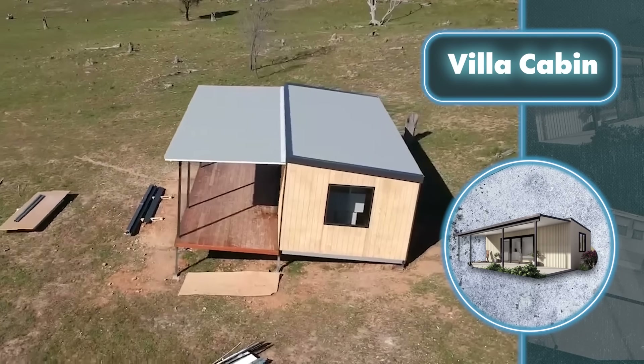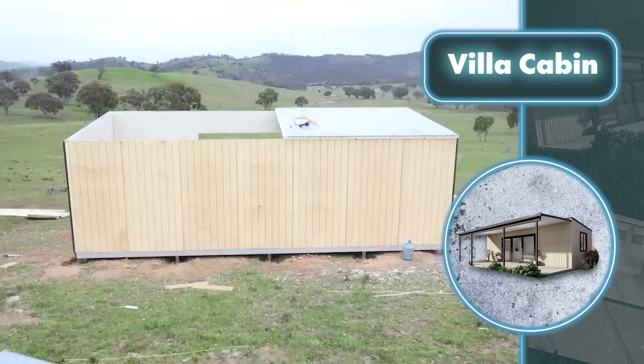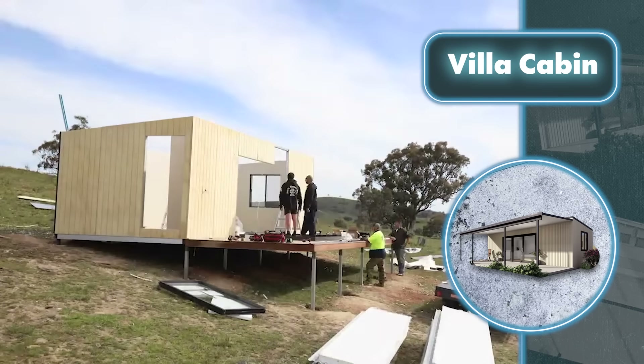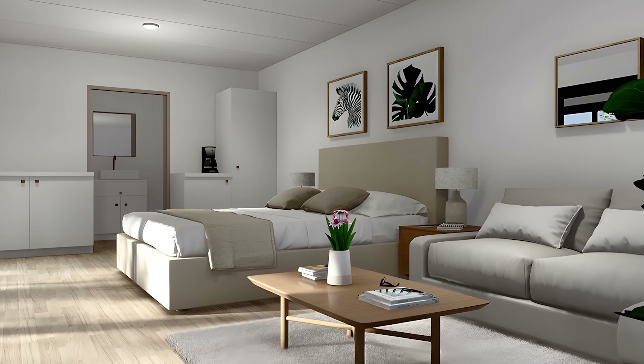The villa kit includes everything needed for construction: insulation panels, roofing panels with insulation, aluminum windows and sliding doors, as well as a framing system. Of course it also includes all the necessary fasteners for assembly.